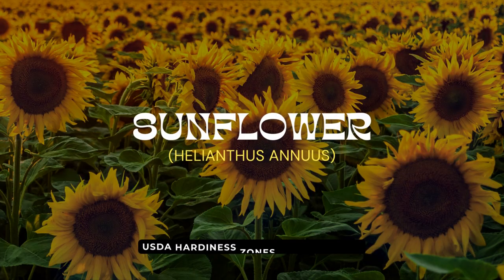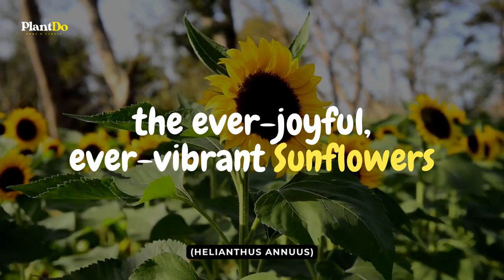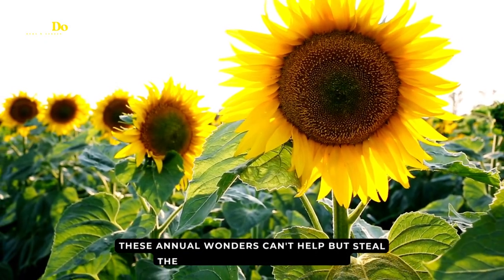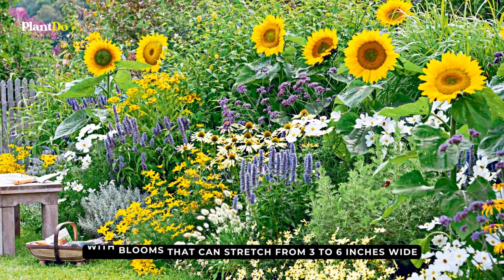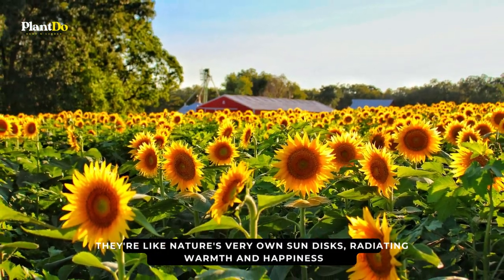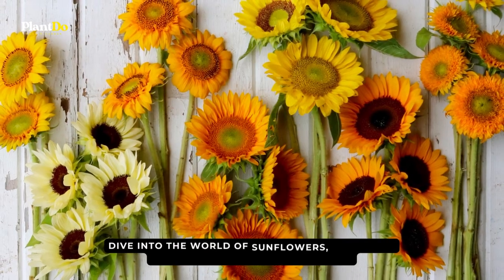Marching in at number eleven, with heads held high and an unwavering gaze locked onto the sun, are the ever-joyful, ever-vibrant sunflowers. A true embodiment of joy, these annual wonders can't help but steal the show wherever they grow. With blooms that can stretch from three to six inches wide, they're like nature's very own sun disks, radiating warmth and happiness. And it's not just about the iconic yellow — dive into the world of sunflowers and you'll discover a spectrum of varieties.